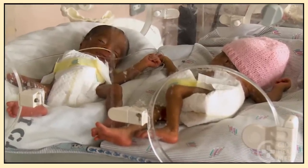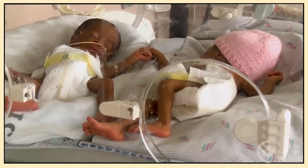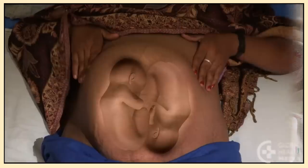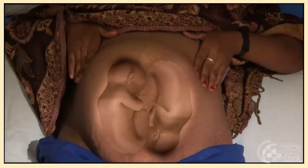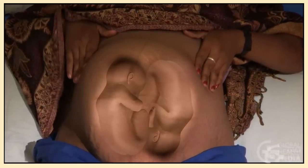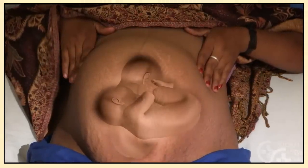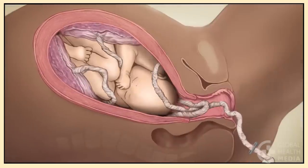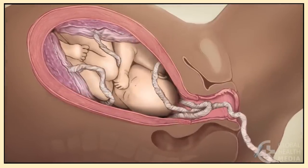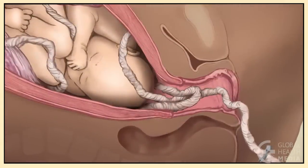Twins are more likely to be born early and to be small and weak. Twins are more likely to be in a difficult or even impossible birth position, for example breech or side lying. The cord, especially of the second twin, is more likely to drop out early or prolapse.